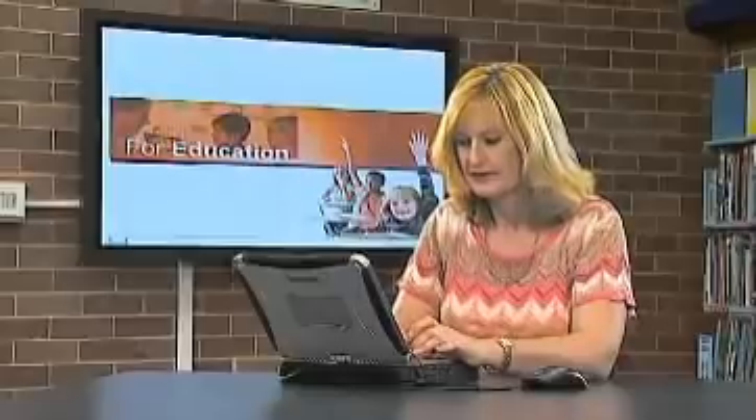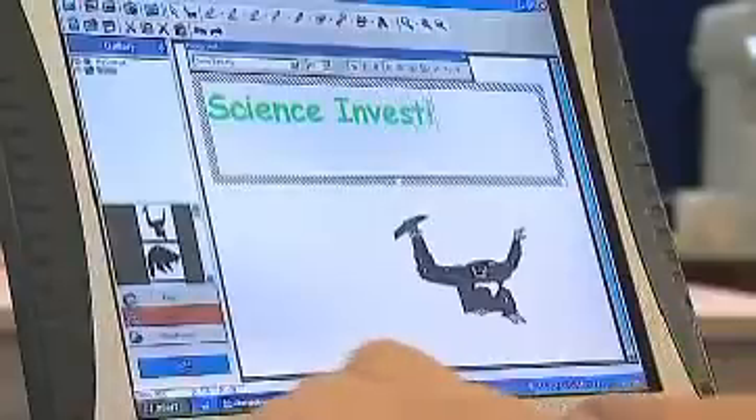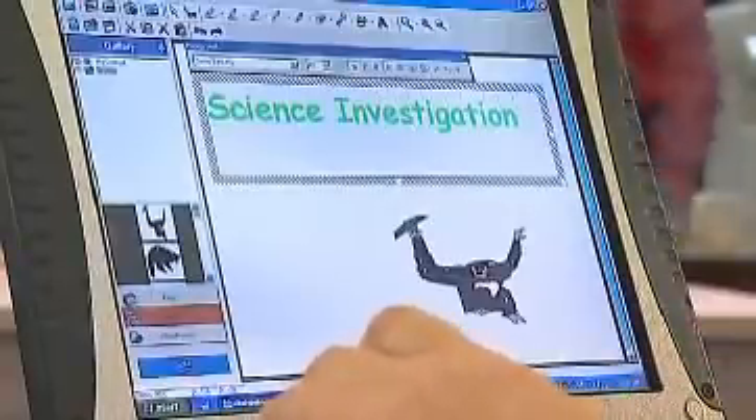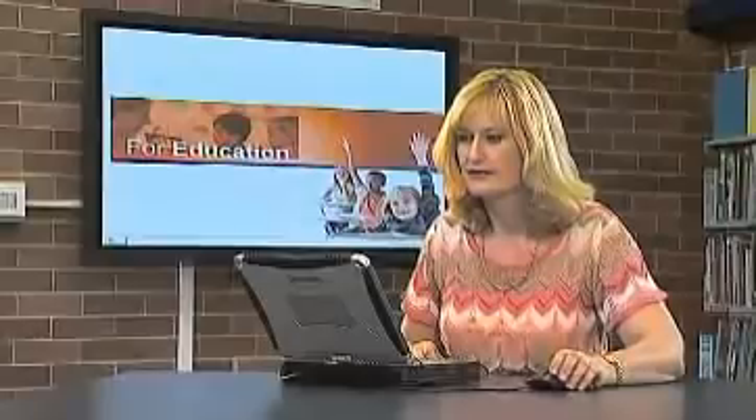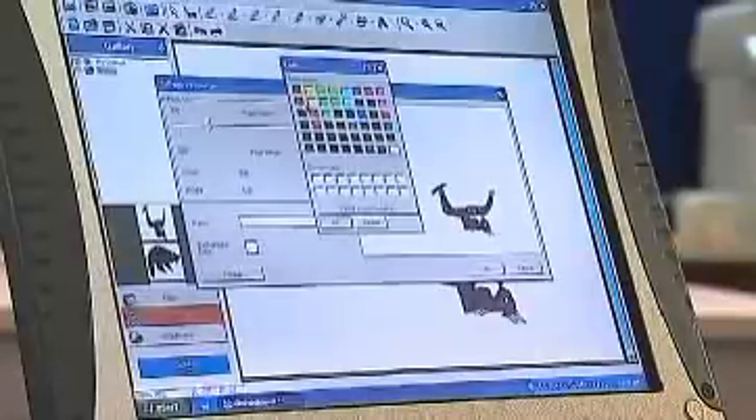Doesn't all that add up to a teaching aid that you can't afford to be without? For teachers, preparing lessons is easy. You can start from scratch on your computer or on the Elite Panaboard book — at home, in your office or classroom. And if you're connected, you have all the resources of the internet at your fingertips. You can also start from one of the thousands of lesson plans on the internet. When you're finished, you can start building your own lesson plan library or print it out.